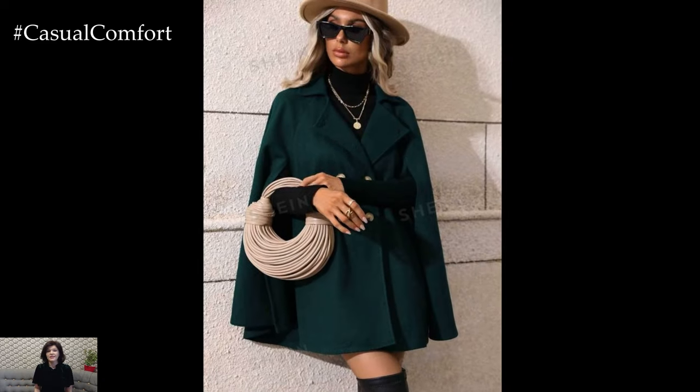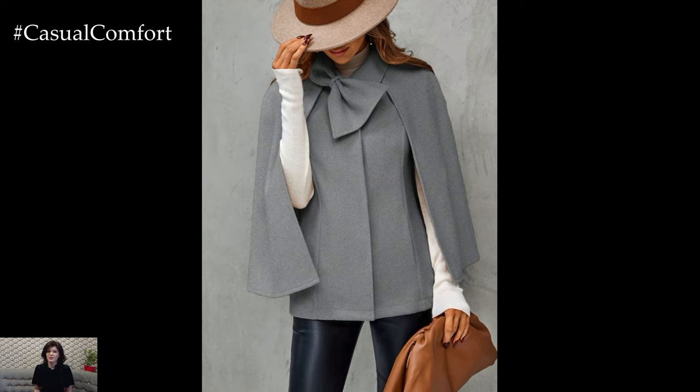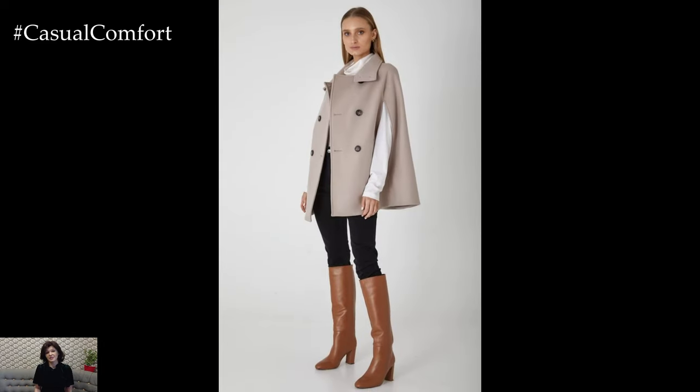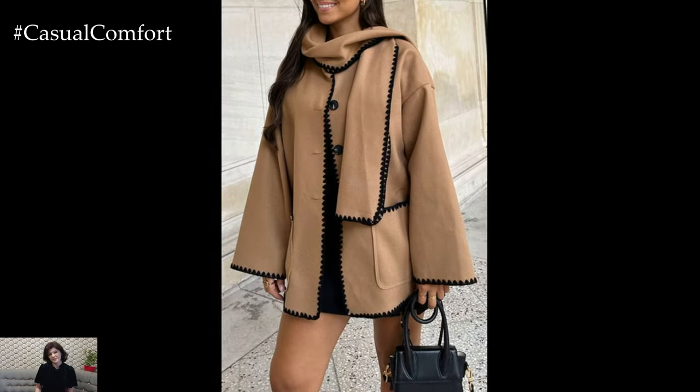As the leaves start to fall, so do new fashion trends. This fall, one trend is soaring above the rest: cape coats. These chic, statement-making pieces are perfect for those who want to blend warmth with style. Whether you're heading to a sophisticated event or just strolling through the city, cape coats offer the perfect combination of comfort and high fashion. Let's dive into how you can embrace this trend and become a style icon this fall.